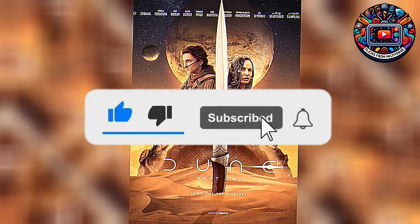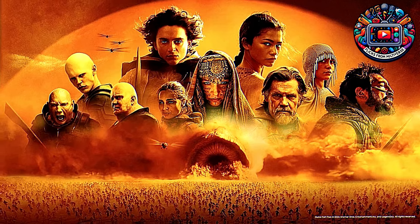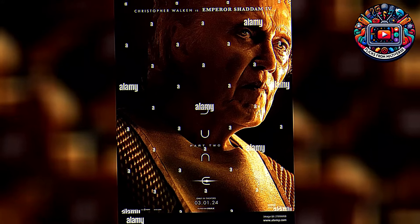Thanks for tuning in to Flicks from the Multiverse — Literature, Comics, Movies, Facts. Don't forget to like, subscribe, and hit that bell icon for more epic reviews. Until next time, stay curious and keep exploring the multiverse.